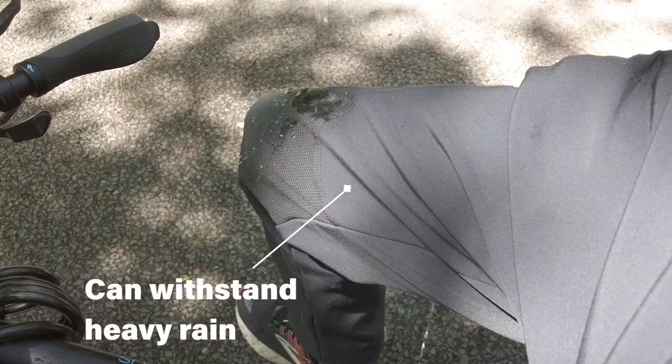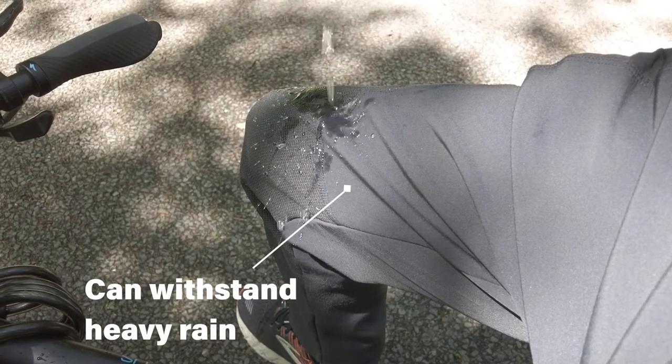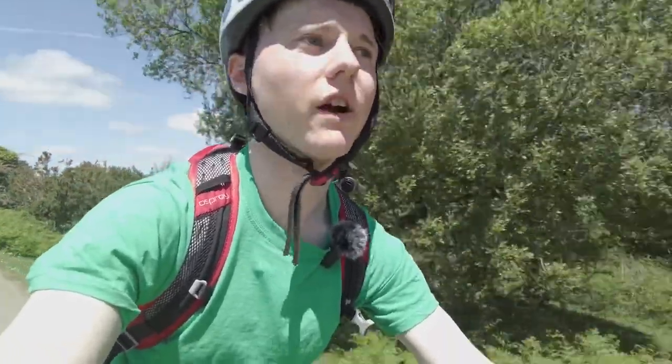One of my favourite features has to be the waterproof technology. I've found that when it's absolutely hammering down with rain, these trousers have kept me really dry, and that can be an absolute lifesaver.